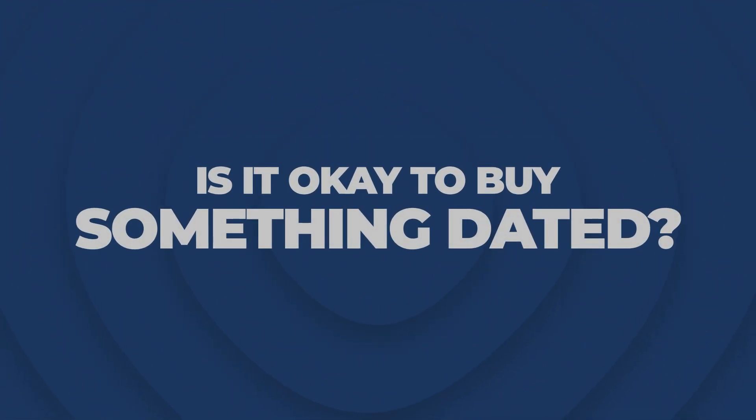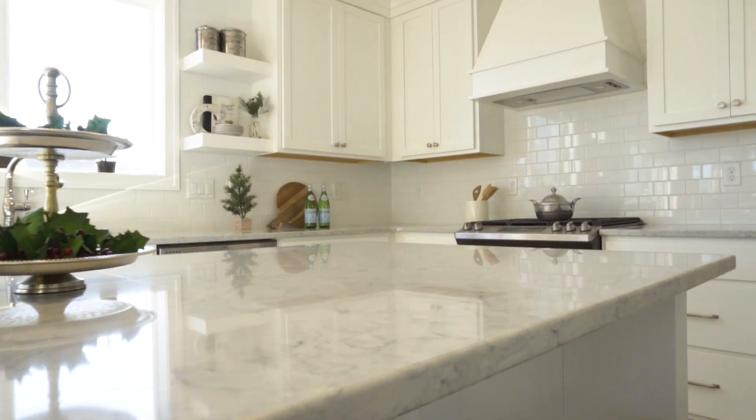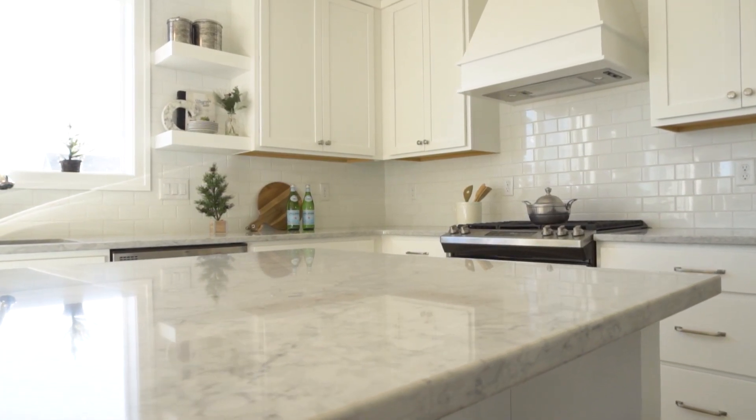So you're buying your first home and you want to know, is it okay to buy something dated? Well, let's not call it dated — let's call it vintage or retro. You young people love to call things really interesting names. When you're buying your first house, you're often going to be on a budget, and that means you have to let go of HGTV and your ideas of hardwood floors, granite countertops, and floor-to-ceiling glass.